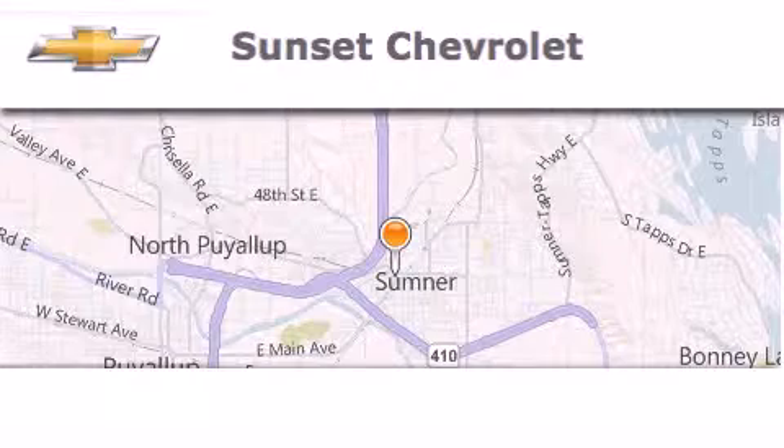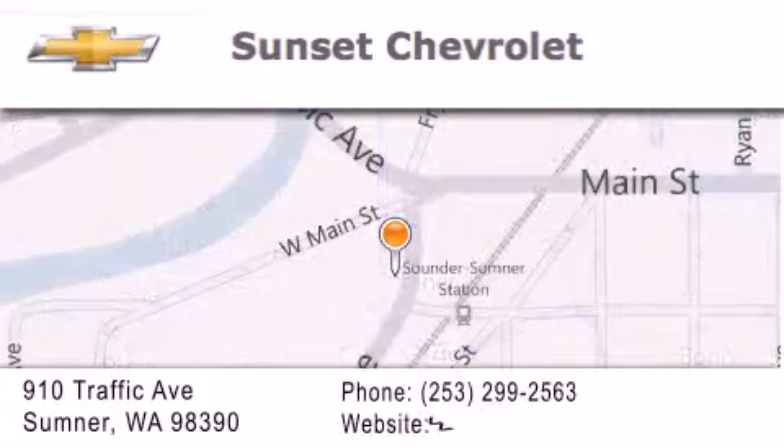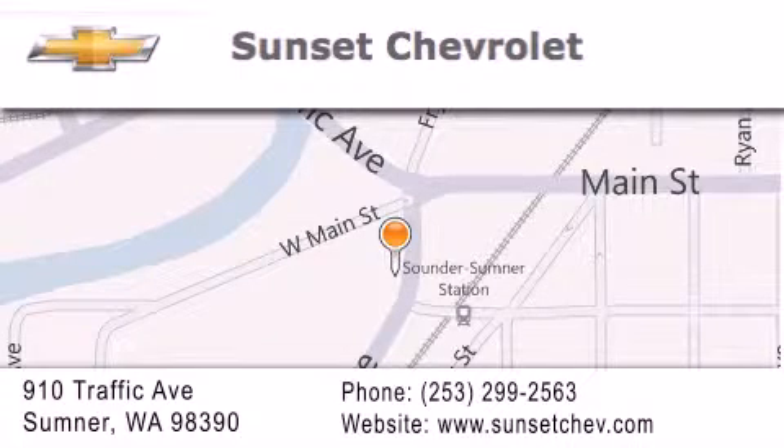Hi, this is Ray Sparling at Tiny Overhead Sunset Chevrolet in downtown Sumner, and I just want to thank you for looking at our site, and I'm going to leave you with this — get in here!